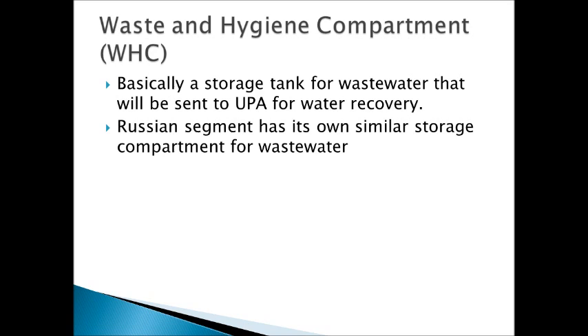Another subsystem is the water and hygiene compartment, the WHC, which is basically a septic tank for the crew. It's where all the wastewater from showers, sinks, and the bathroom are sent and stored until it can be sent to the urine processing assembly so the water can be recovered. The Russian segment has its own similar storage compartment for wastewater. It's a simple subsystem but definitely very important to have somewhere to store that wastewater.